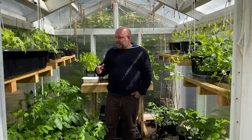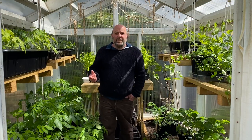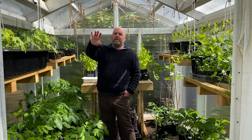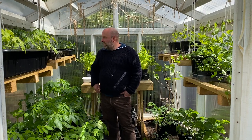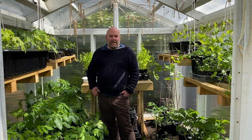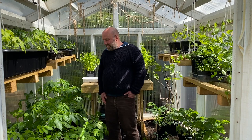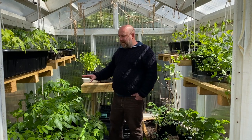That just leaves the greenhouse — everything has grown well in here over the last couple of months. Whereas it's been really slow outside, everything has flourished under the warmth in here. The potatoes are doing really well; they were done mid-February.